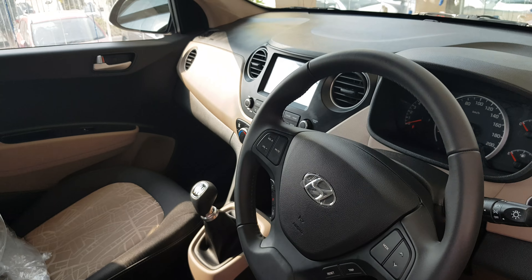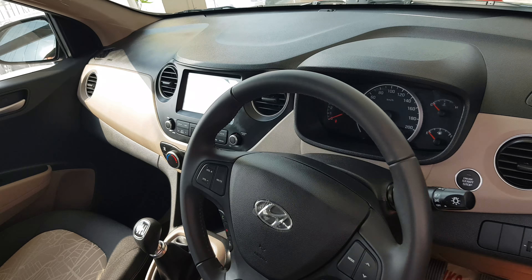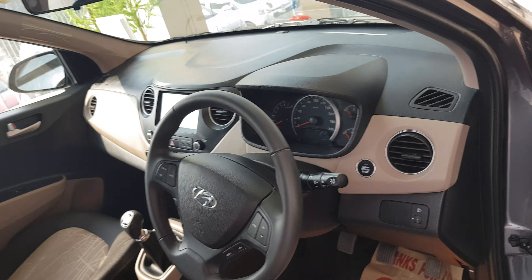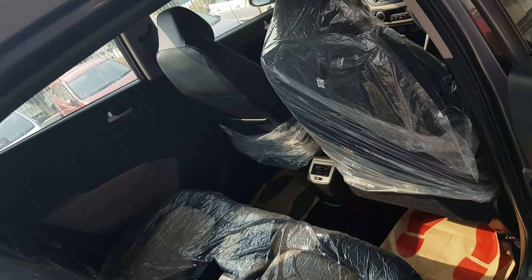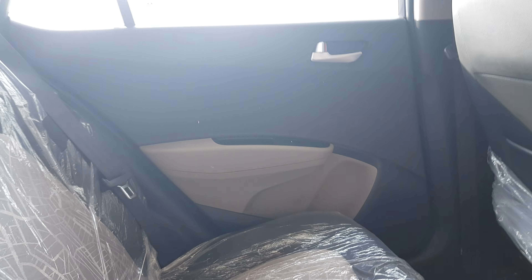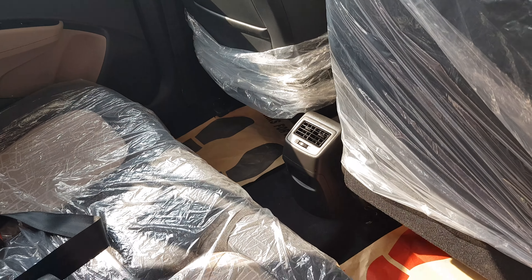इस कार को चला के आप देखेंगे — test drive बहुत ही अच्छी feeling देगी। इस range में यह best car है। Diesel और petrol दोनों में available है। Company इसमें CNG भी fit कर देती है। पीछे के लिए AC vent दिया हुआ है। Back space काफी अच्छा lag space दिया हुआ है।